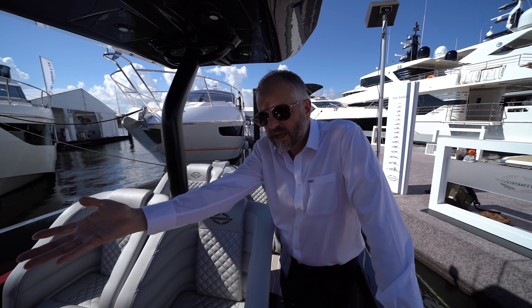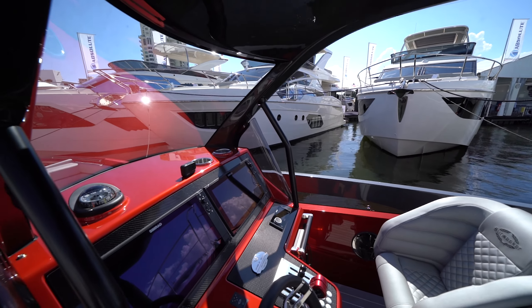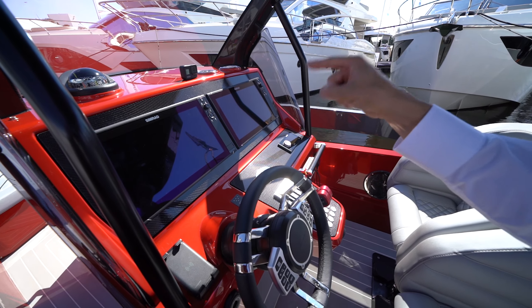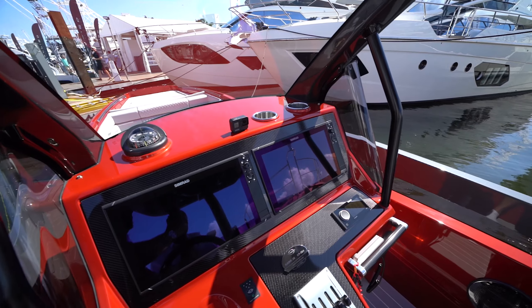We have similar navigation equipment on the console, and we've even got the Simrad controller on the steering wheel itself. At high speeds you don't want to be touching touchscreens in front of you — you want the controls at your fingertips, and that's exactly what we've got.